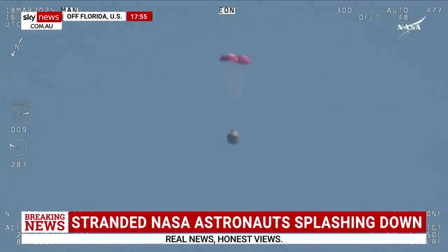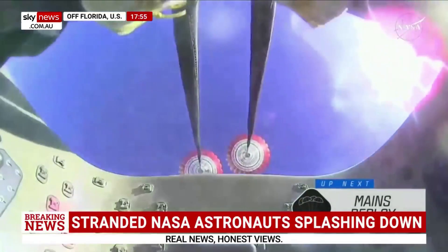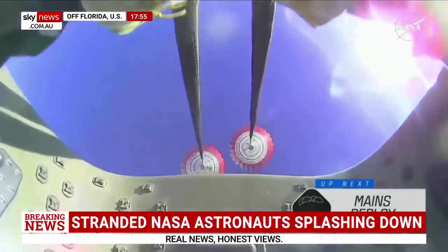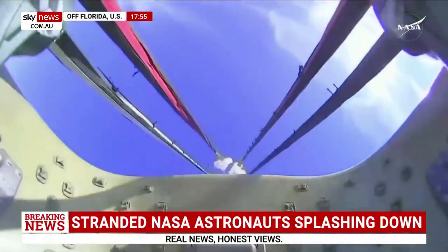Next up, we'll stand by for the main deployment of the parachutes. The mains are quite a bit larger — you'll be able to notice the difference on your screen once they deploy, and they continue to ensure that the Dragon spacecraft slows down even further. Freedom will be traveling 16 miles per hour when it splashes down off the coast of Tallahassee, Florida, at 2:57 p.m. Pacific time this afternoon. And there we go — we have visual on four healthy mains.